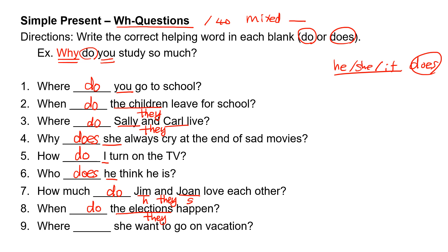Number nine: where, blank, she want to go on vacation? 'She' takes 'does.' Where does she want to go on vacation?